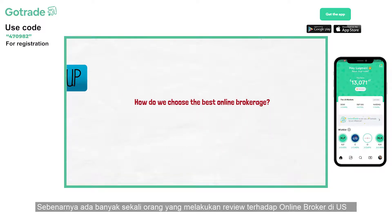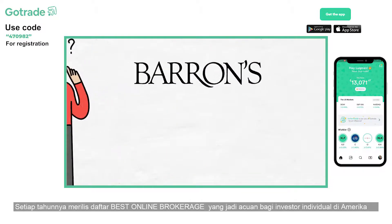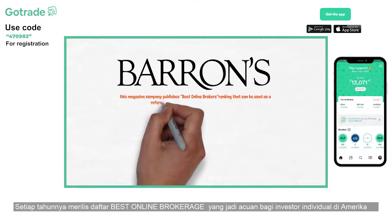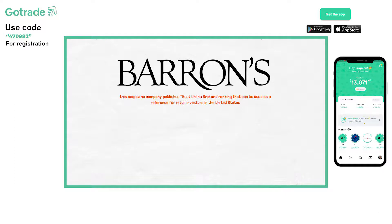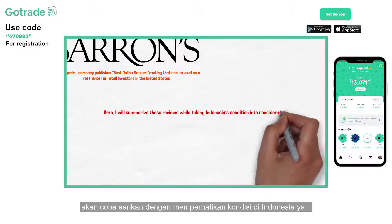Many organizations have reviewed U.S. online brokerages. One of the best ones is Barron's. Every year, this magazine company publishes a best online brokers ranking that can be used as a reference for retail investors in the United States. Here, I will summarize these reviews while taking Indonesia's condition into consideration.